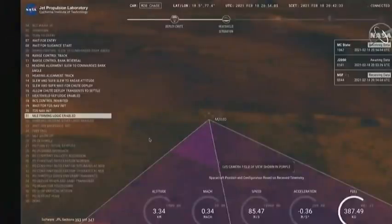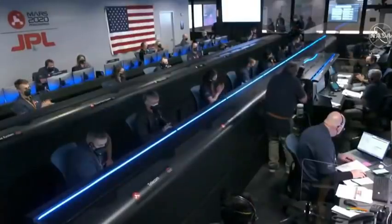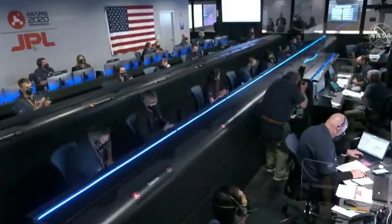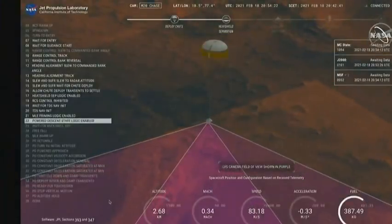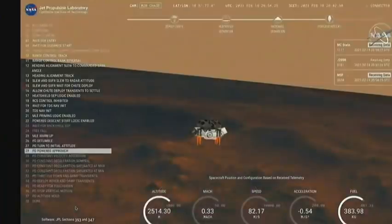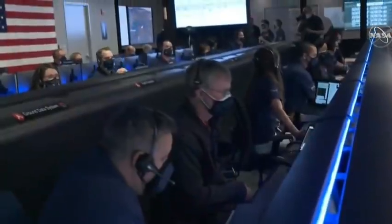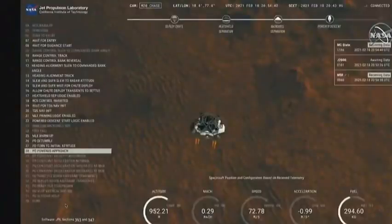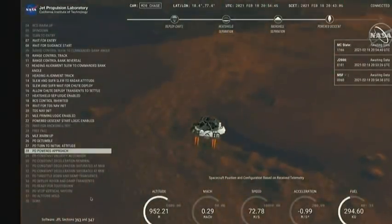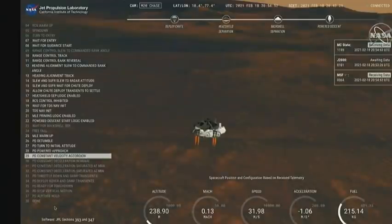We have confirmation that the lander vision system has produced a valid solution as part of terrain relative navigation. We have priming of the landing engines. Current velocity is 83 meters per second at about 2.6 kilometers from the surface of Mars. We have confirmation that the back shell has separated. We are currently performing the divert maneuver. Current velocity is about 75 meters per second at an altitude of about a kilometer off the surface. We have completed our terrain relative navigation. Current speed is about 30 meters per second at an altitude of about 300 meters off the surface of Mars.